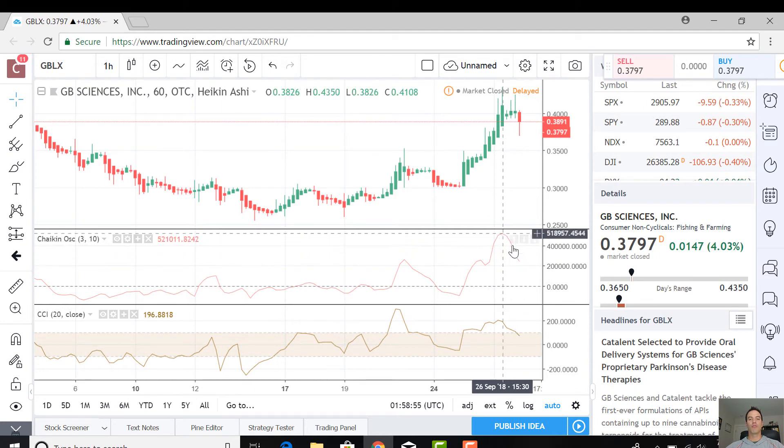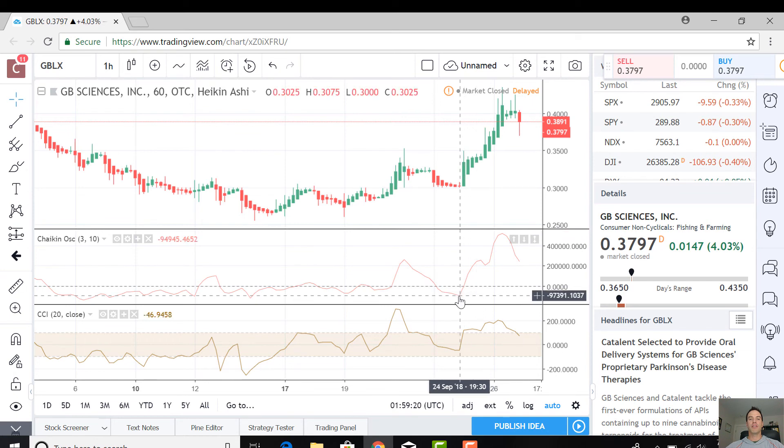Look what happens as the Chaikin comes back down and approaches zero - I'm going to expect this pricing chart to continue to come down. Our period of being overbought with the CCI is now concluded. We've crossed below 100, and we're going to watch for this to drop as well and enter a period of oversold. Watch for changes in slope as shown right here with the Chaikin, and remember to do the same thing on the negative.